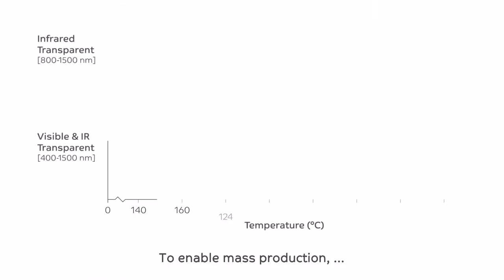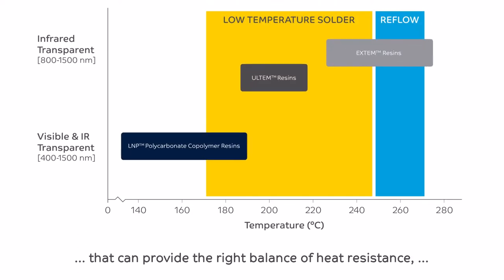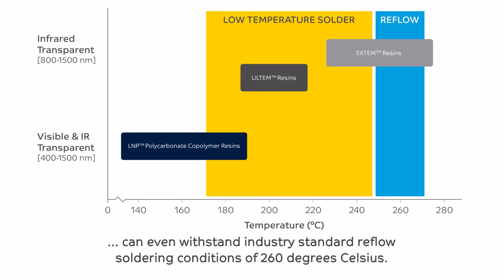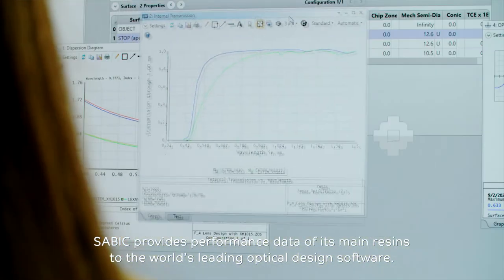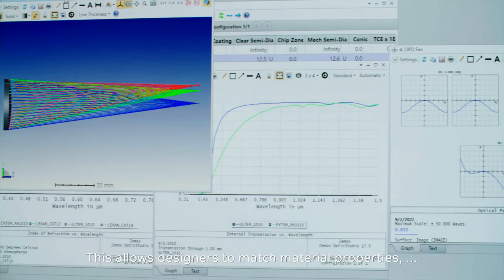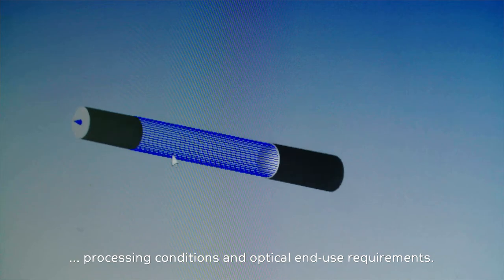To enable mass production, SAVIC offers a portfolio of resins that can provide the right balance of heat resistance, optical properties and dimensional stability. Our latest EXTEM resin can even withstand industry standard reflow soldering conditions of 260 degrees Celsius. SAVIC provides performance data of its main resins to the world's leading optical design software, allowing designers to match material properties, processing conditions and optical end-use requirements.